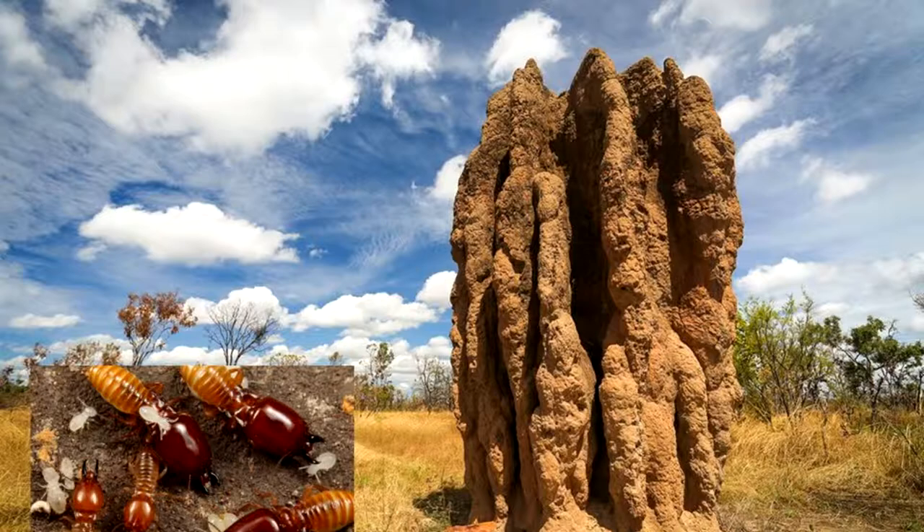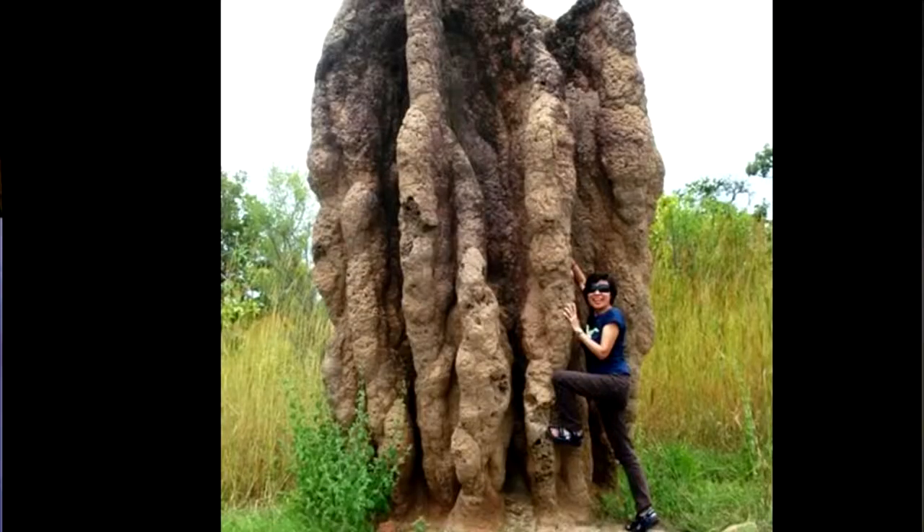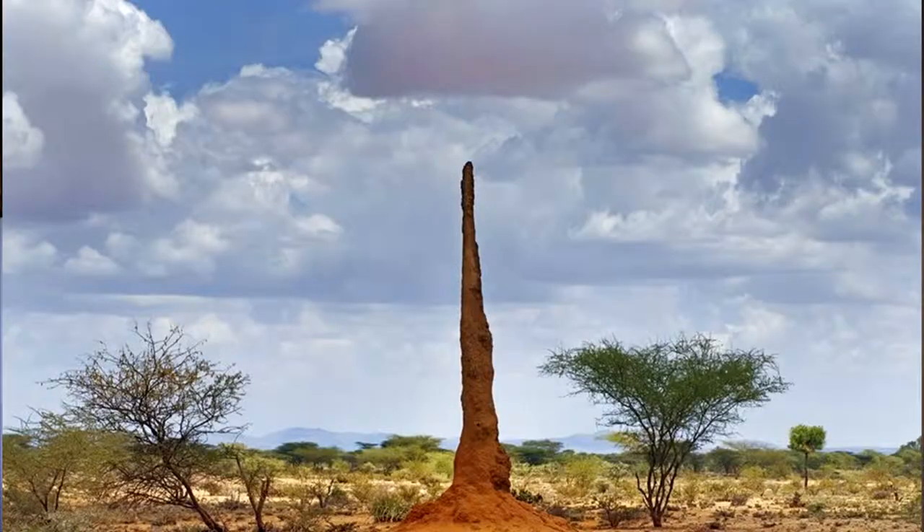Two to three million termites live in one of these towers, built of just dirt, mud, and saliva. There's a very complex society within them. All the different types of termites within the mound have specific jobs — whether you're the one with the big head who is the supervisor, the one actually making the structure, or the one protecting and maintaining the eggs. They all have very specific social behaviors. If you didn't get along you could never build something like this. A single structure can be 20 feet high with two to three million individuals living in it.